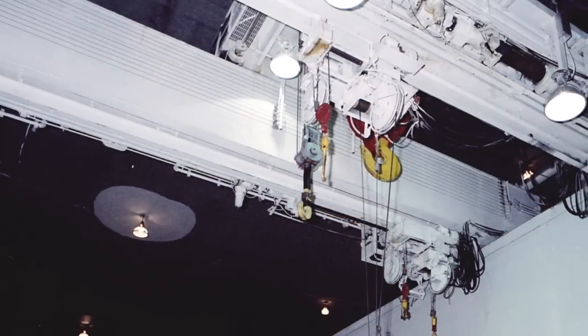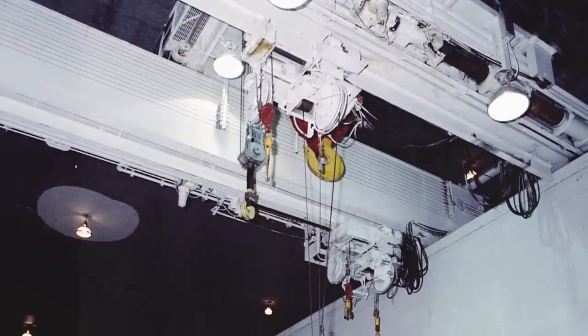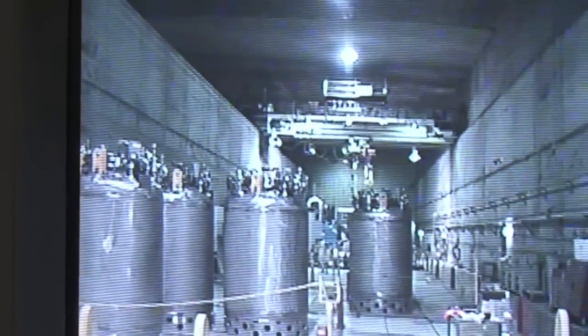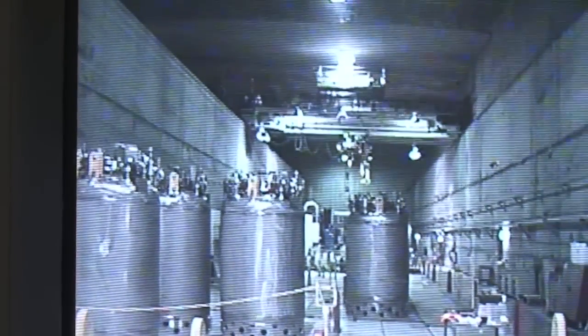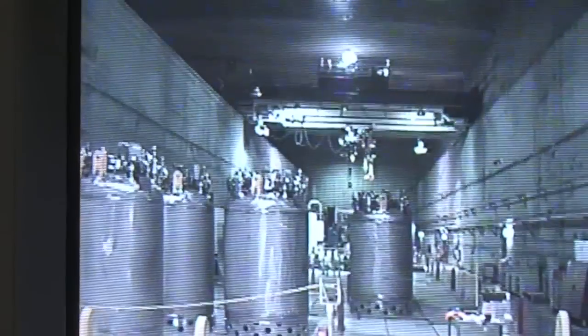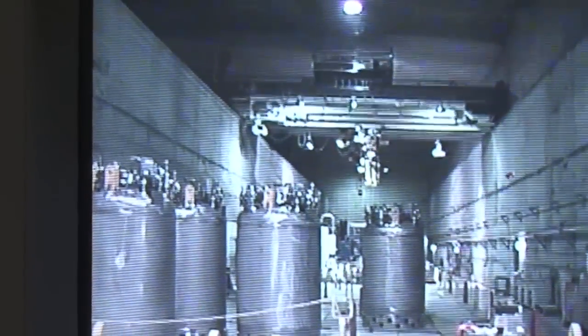There's one piece of equipment that's actually older than T-Plant here at the facility, and that is the canyon crane. We affectionately call her Darla. She's actually closer to 80 years old, and we got her from the Bremerton shipyard. It was deemed that it was more important that she be here at T-Plant than at the shipyard, so because it was wartime, they were able to take it and bring it here.